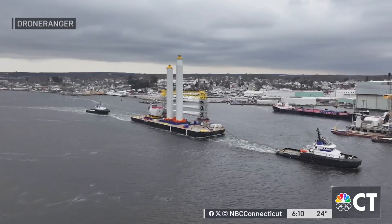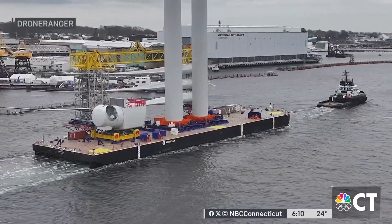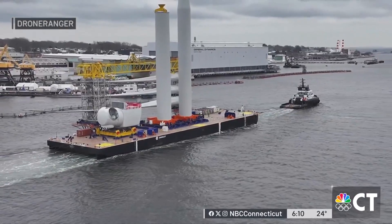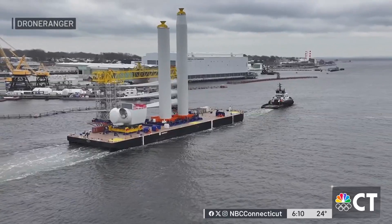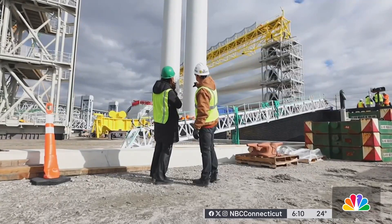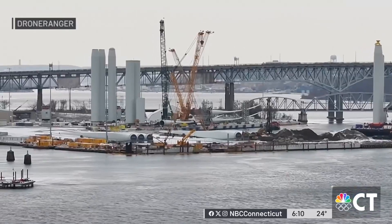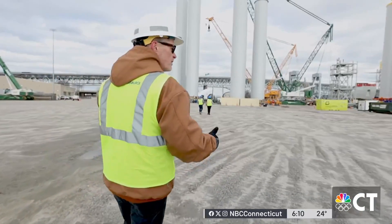Towed by two tugboats, a barge the size of a football field makes its way down the Thames River and out to sea. This is a sight years in the making — butterflies, excitement. Jeff Martin knows exactly what went into making this happen. We're finally at a point where we're starting to see these projects come to fruition.